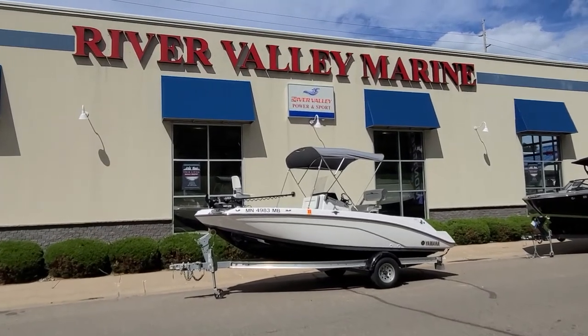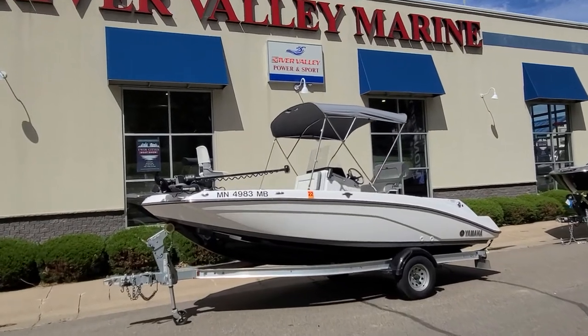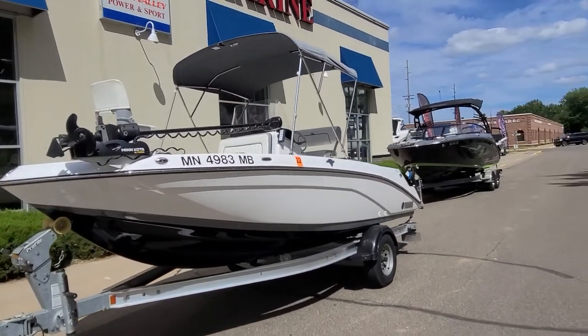Hi, Zach Pater here at River Valley Marine in Red Wing, Minnesota. Wanted to take you through a good looking boat we just got in. This here is a 2021 Yamaha 195 FSH Deluxe — a very good looking boat.